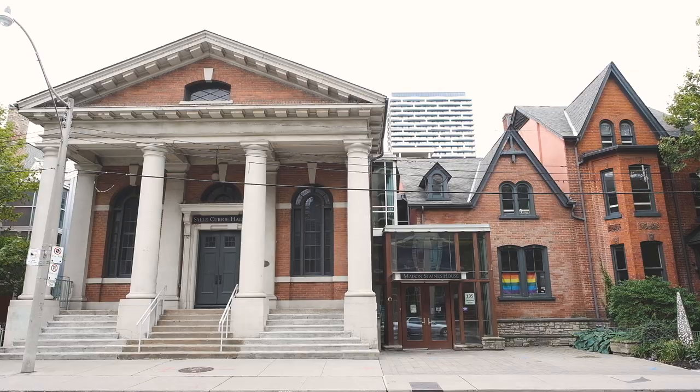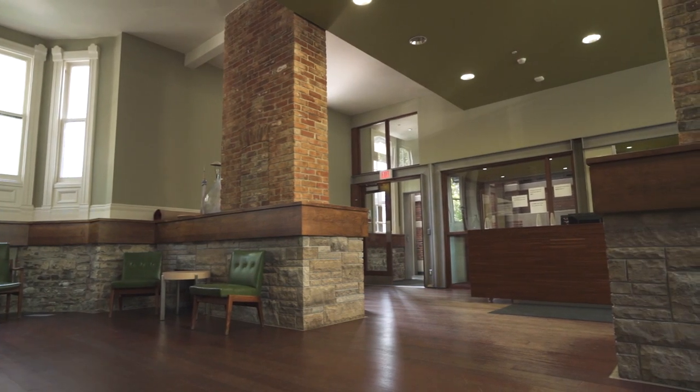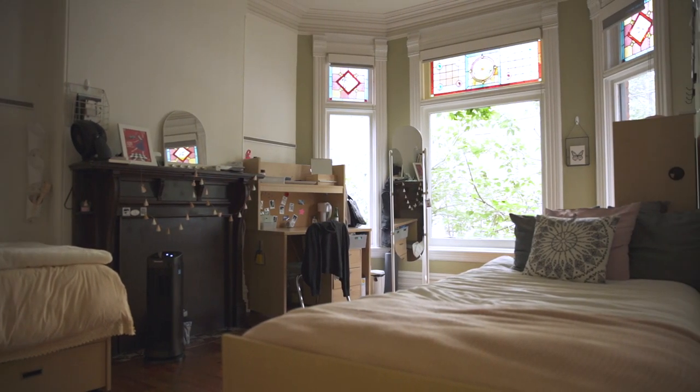Around the corner is the student residence in Curry Hall. It was formerly a Quaker meeting house, and later became the original site of Canada's National Ballet School. Before the Celia Franca Centre was built, this is where students lived, trained, and took academic classes. Today, the building serves as our residence, and the main hall is still being used as a dance studio.